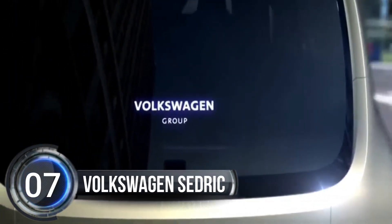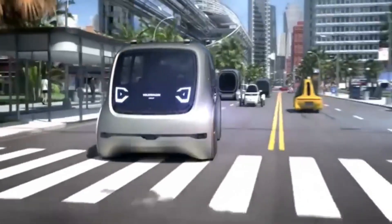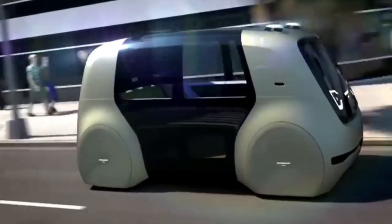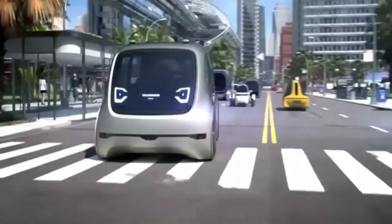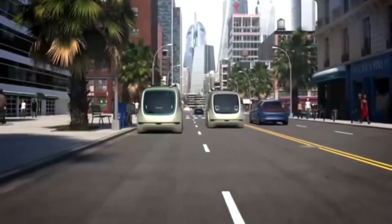Number 7. Volkswagen Cedric. Volkswagen has announced that they're going to turn one of their coolest ideas into a real car that you could actually see driving around on the streets. It's called the Cedric Shuttle, and it's an all-electric, self-driving bus that can fit four people inside.